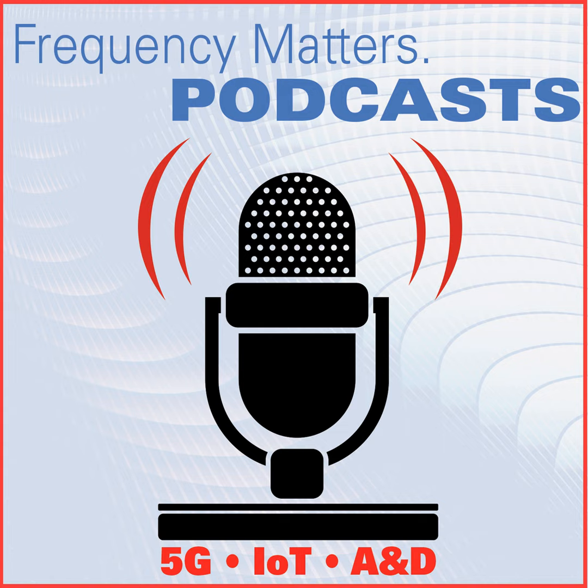That wraps up this episode. Our sponsor is MiniCircuits, a global leader in the design, manufacture, and distribution of RF and microwave components and integrated assemblies with more than 10,000 active models. Remember that as a member of the industry, a subscription to Microwave Journal is free, so please visit our site and subscribe today if you're not already a reader. Thanks for watching, and join us next time for another Frequency Matters.